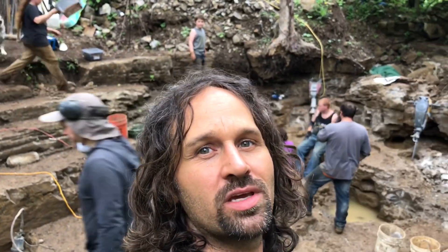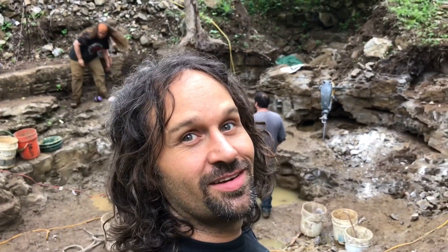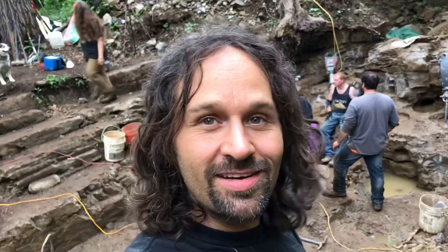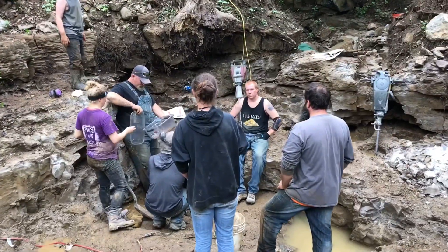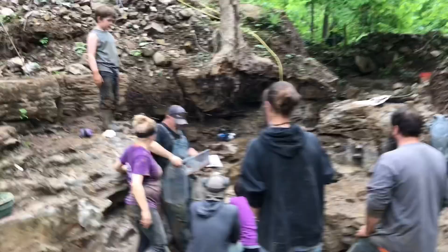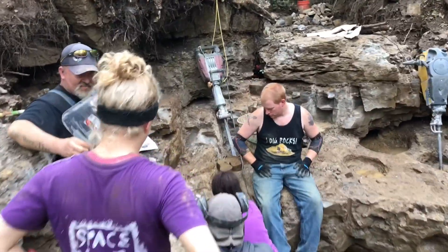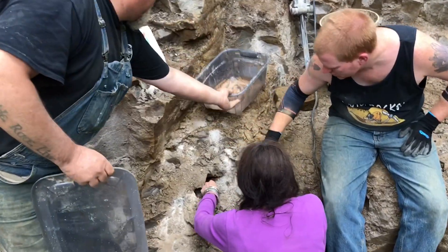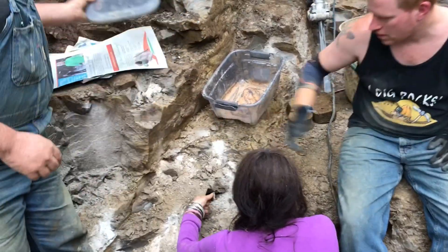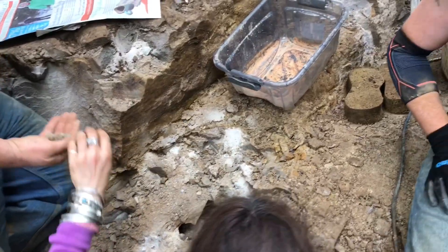Right towards the end of the Memorial Day weekend, we hit another pocket. Who knows what's gonna be in this thing. Let's go check it out. First pocket she's ever extracted — woohoo! I would just take pieces out a little at a time, and you can give them to Ryan, and Ryan will tell you if they're good or not.